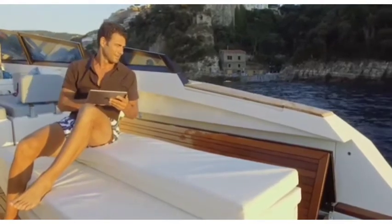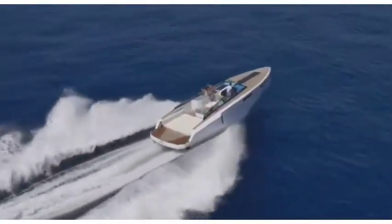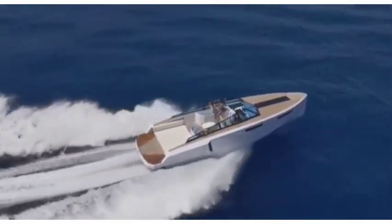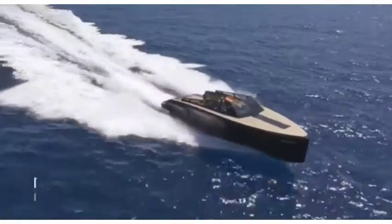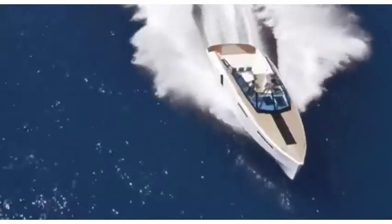The 43-foot length offers up enough room for 12 people, and none of them will be struggling for space when the boat's terrace is expanded to its full 270 square feet. The Evo R4 gets its power from a pair of 435 horsepower Volvo Penta motors, which is enough grunt to get it up to a top speed of 44 miles per hour. Prices start at around $600,000 for this awesome speedster built for kicking it back in style.